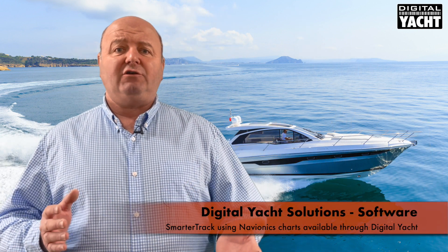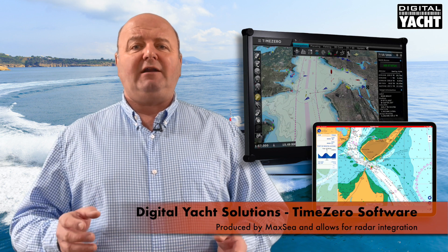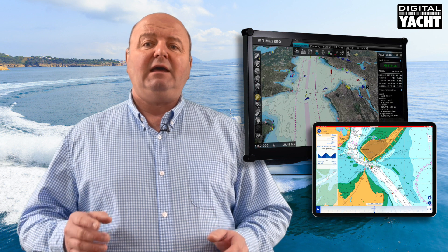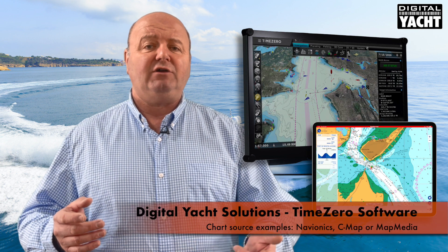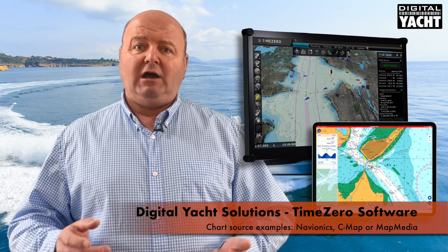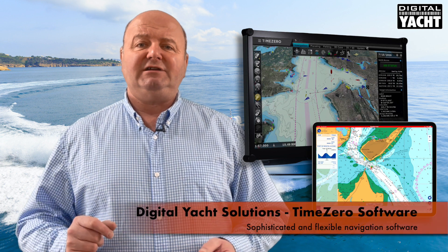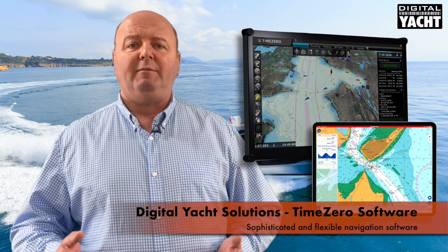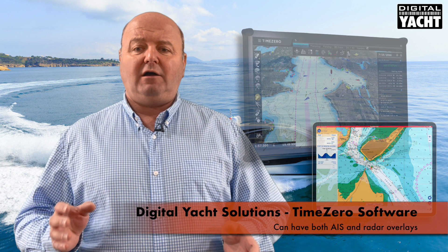Now let's take a look at software. We offer our own SmarterTrack package which uses Navionics charts — a great solution if you've already got Navionics charts on a traditional chart plotter, because you don't need to buy new cartography. But today we're looking at our premium solution: a product called TimeZero produced by Maxi, which allows for radar integration. As a premium product, you can select between multiple chart sources — either Navionics, C-MAP, or alternatively MapMedia which is a raster-based hydrographic office type approach. Fantastic flexibility in terms of charts. You can orientate charts north up or course up, have multiple chart windows and chart types open, and you can even have AIS and radar overlays.